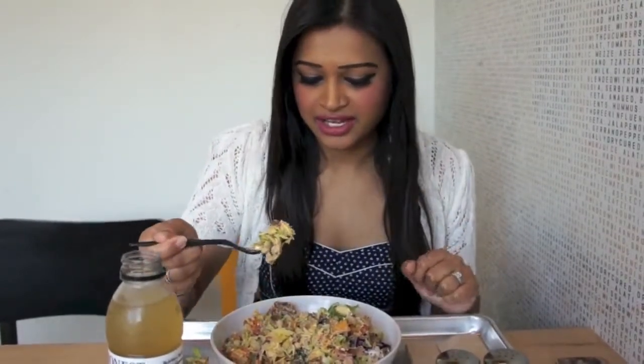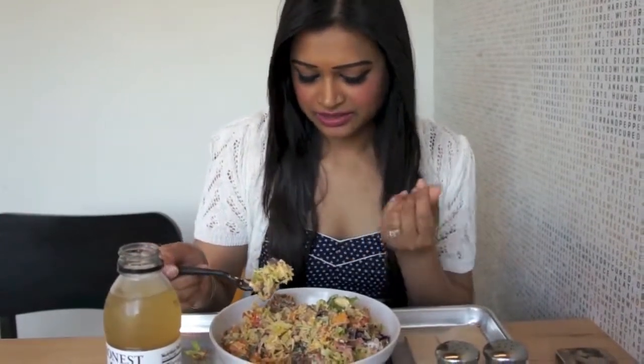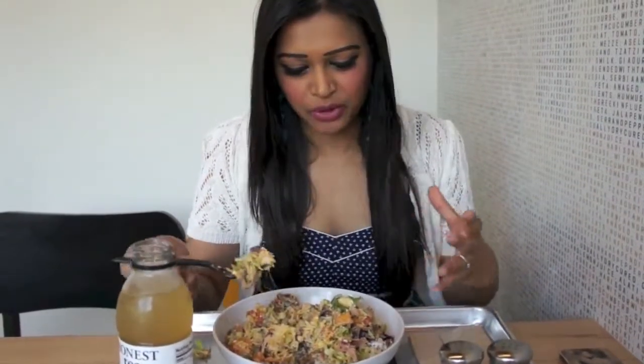The chicken is pretty juicy — I'm a little surprised because it didn't look that way, but it's so good. I like the crunchy pita flakes on top, which is fun. The beans, the olives, the flavored cabbage — it's such a fun big bowl.